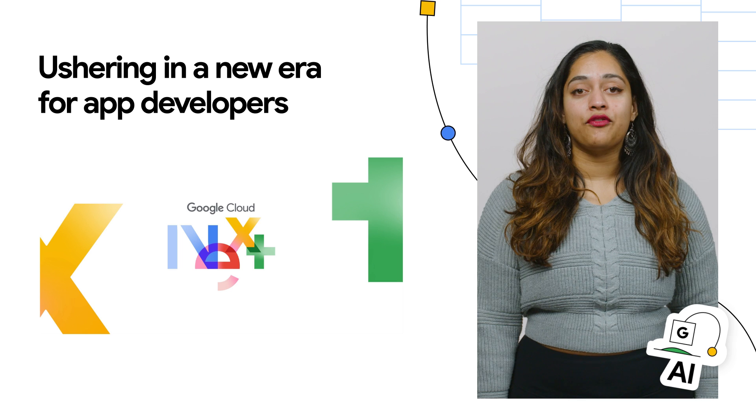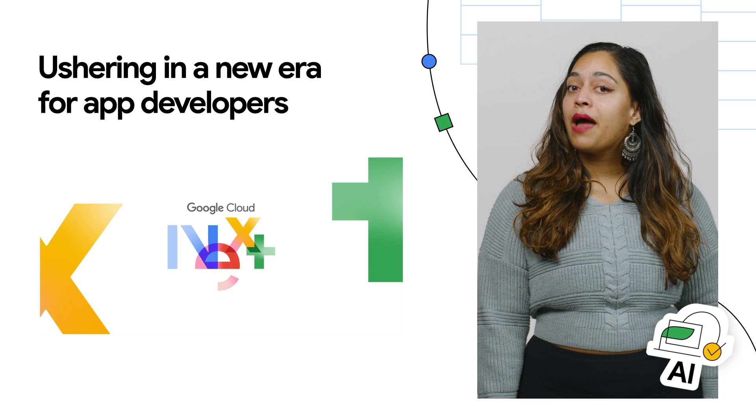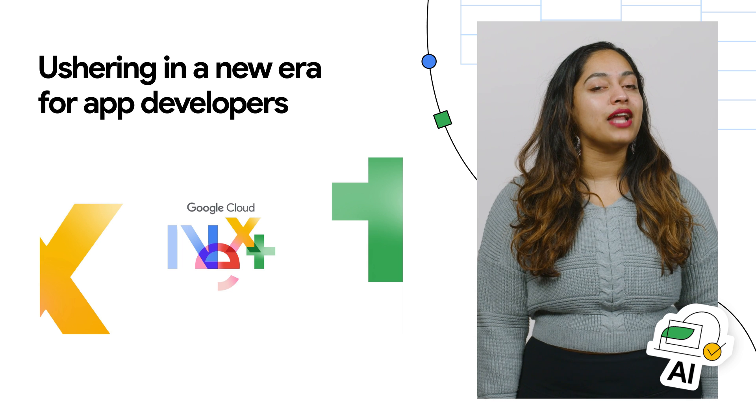Generative AI is transforming software development with tools that automate tasks, foster collaboration, and spark innovation. It empowers developers with products to maximize Generative AI's potential, both in streamlining their work and building their own AI-powered applications.